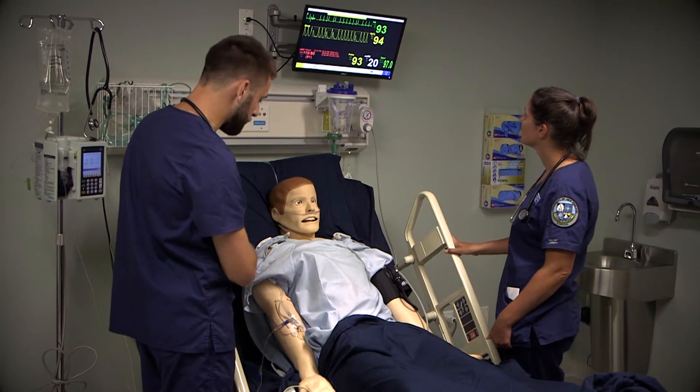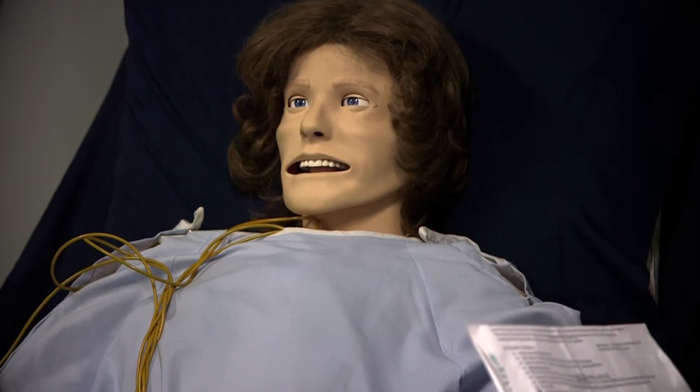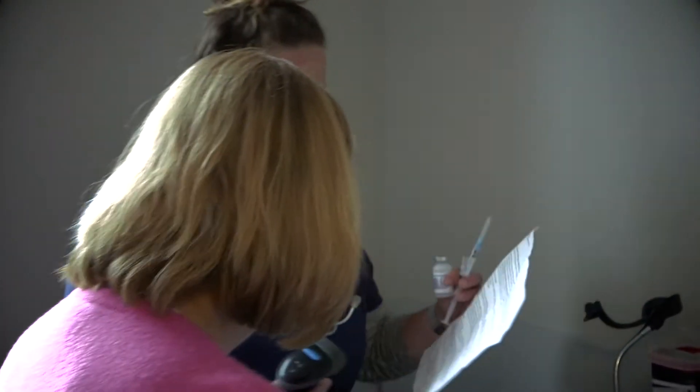And once we get your other labs back, we'll know a little bit more. Today, one of the scenarios was that my patient was given morphine and she went into a respiratory arrest, and we had to call the rapid response team who came in and helped stabilize her while I had to go out and get the medicine to reverse the reaction that she was having.